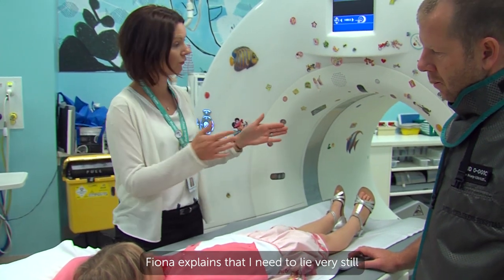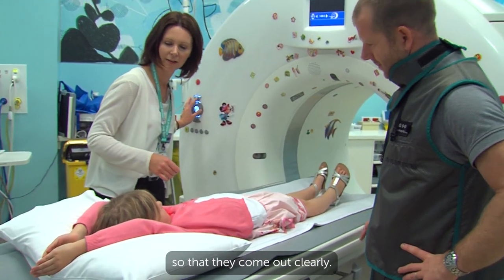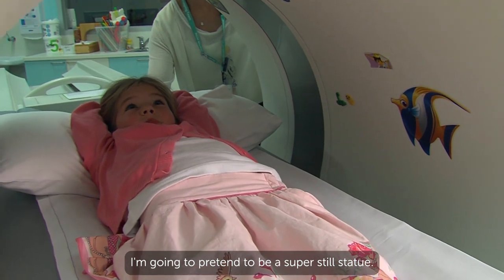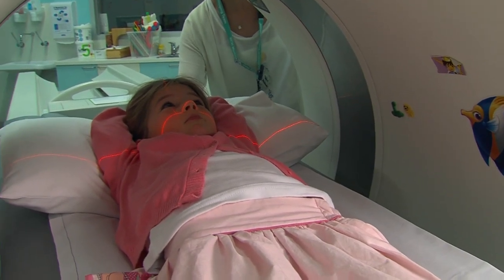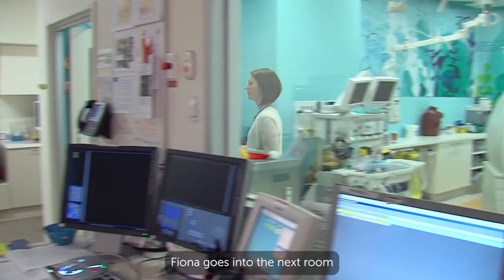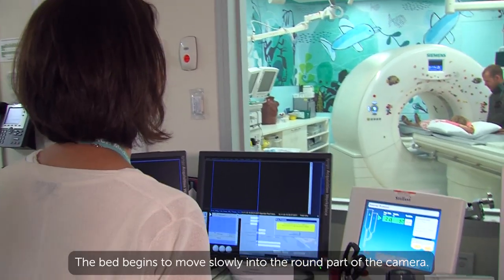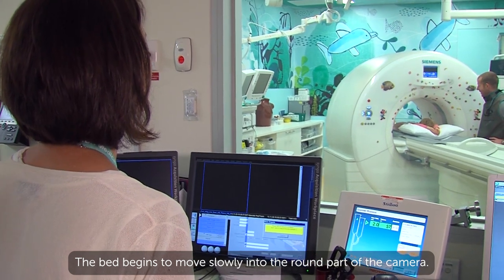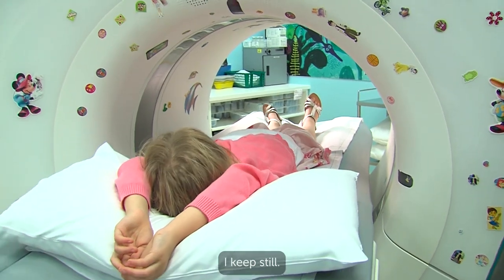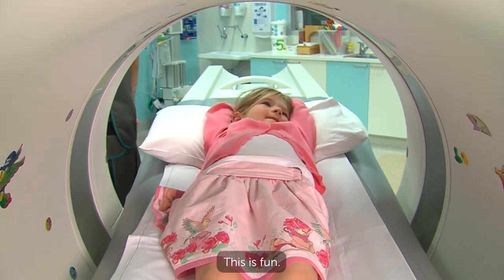Fiona explains that I need to lie very still while the photos are being taken so that they come out clearly. I'm going to pretend to be a super still statue. Fiona goes into the next room to start the camera. The bed begins to move slowly into the round part of the camera. There is plenty of room inside the circle. I keep still and I can see the stickers on the camera as I slide inside. This is fun!